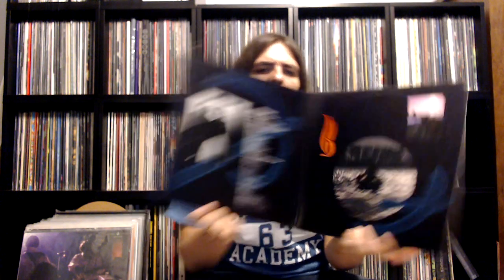And then I have an original U.S. Columbia pressing of Pink Floyd's A Momentary Lapse of Reason. This was actually my parents' old copy that I managed to snag when I became a Floyd fan. It's a little bit of ring wear on the back, but decent enough.